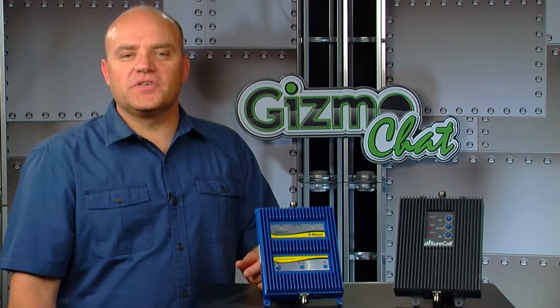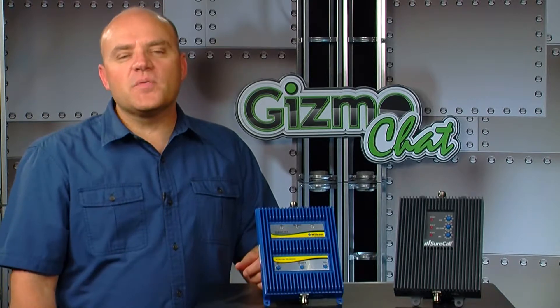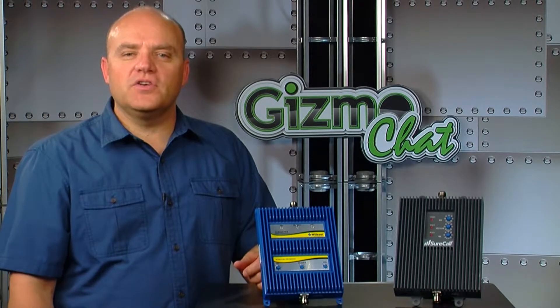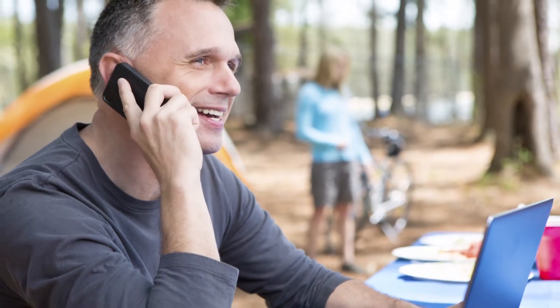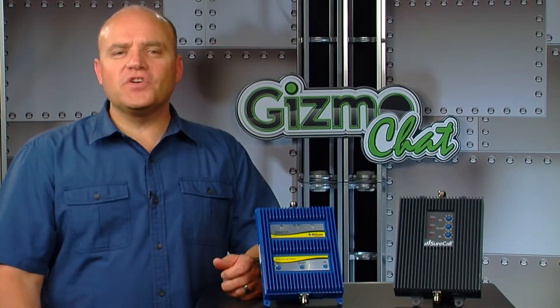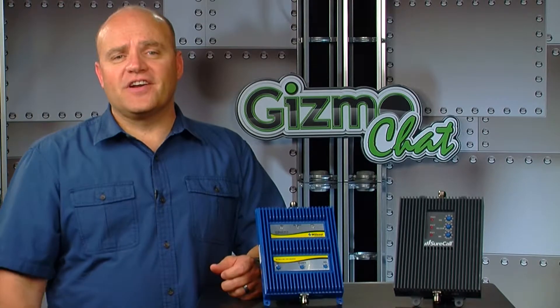We've been talking a lot lately about cell signal boosters for mobile, home, and large buildings. For the most part, those boosters covered only the 2G and 3G bands, improving your signal strength for cellular service. But now we all want the lightning fast speed that 4G promises. You may be tempted to run out and buy a 4G single band booster, anticipating a dramatic increase on your cellular network. Come to find out that 4G only applies to the data speeds, so that 4G single band booster you bought will not improve your 2G or 3G voice.